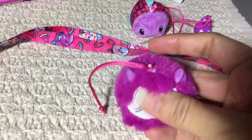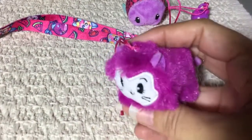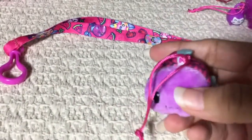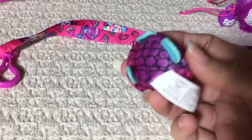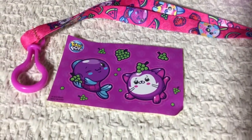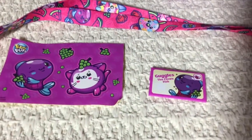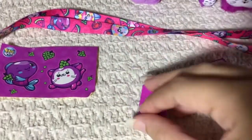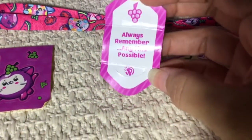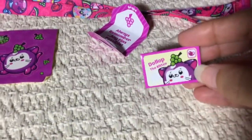I think there's a blueberry one that might be an ultra rare too. That one's so cute — this is my second ultra rare that I've gotten. Here are the cute little stickers — oh these are so cute. Goggles the clownfish! And then this is Dollop the kitten — the ultra rare kitten. Look, there's a little shiny one!